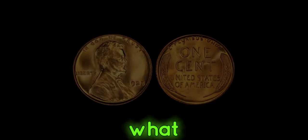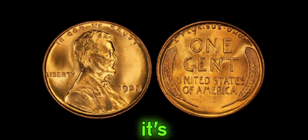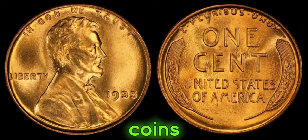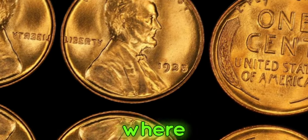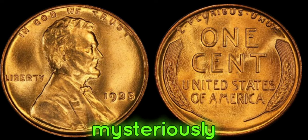What makes this particular penny so special? It's all about the absence of something — the mint mark. Most coins have a tiny letter indicating where they were minted, but the 1935 penny mysteriously lacks this mark.